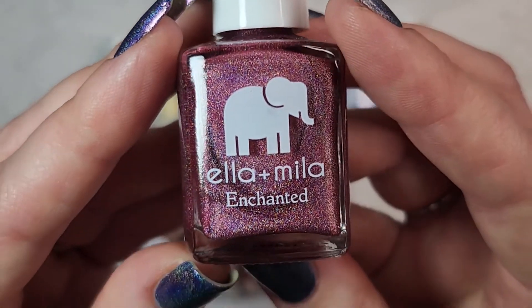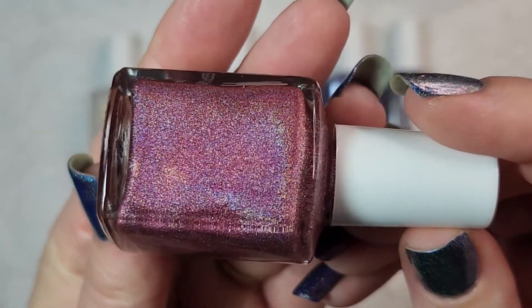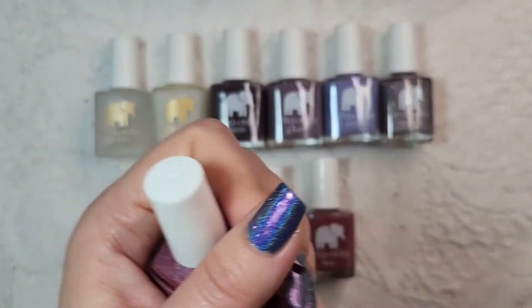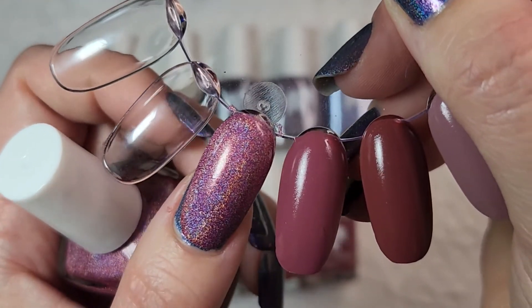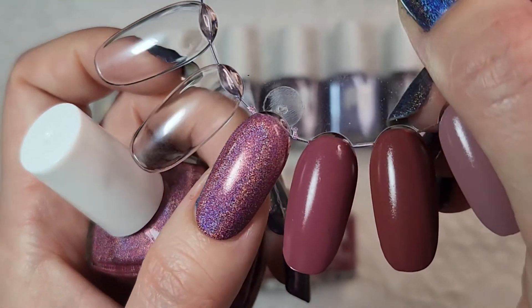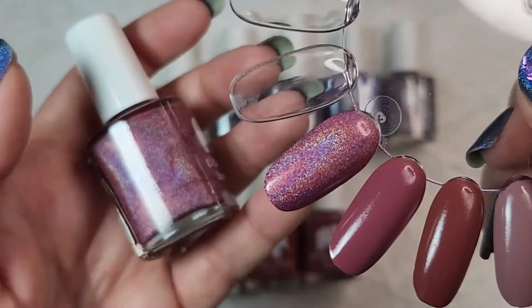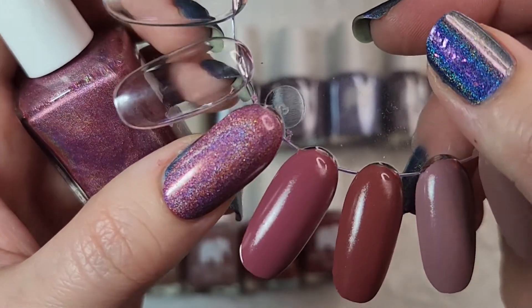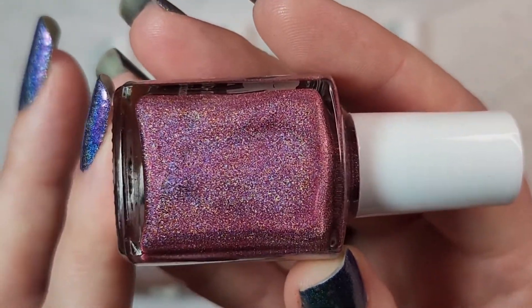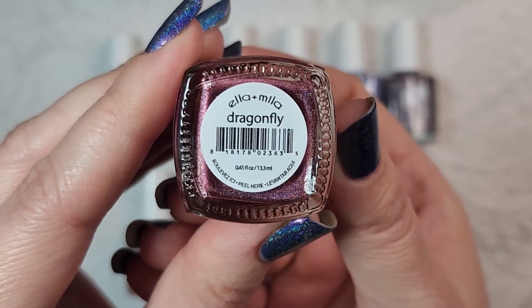Last but not least is another one from their holographic Enchanted Collection and this is called Dragonfly. This is another one that I'm very happy that I ended up getting — again with that gorgeous holographic formula, very very impressed. I did end up doing three coats of this one as well, although this one falls into the two to three coater category. It is kind of a dusty pinky red and that linear flare is just beautiful. I think this is fairly unique so it's a really gorgeous shade and another that I'm very happy that I ended up getting. So that again was Dragonfly.